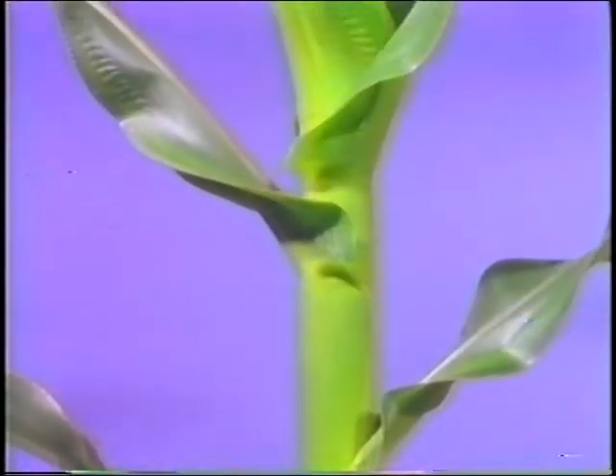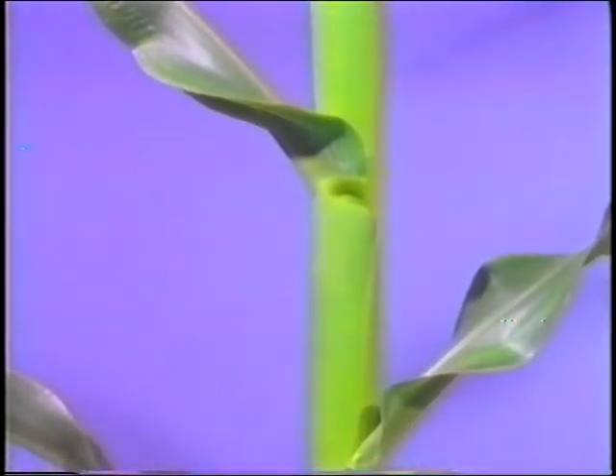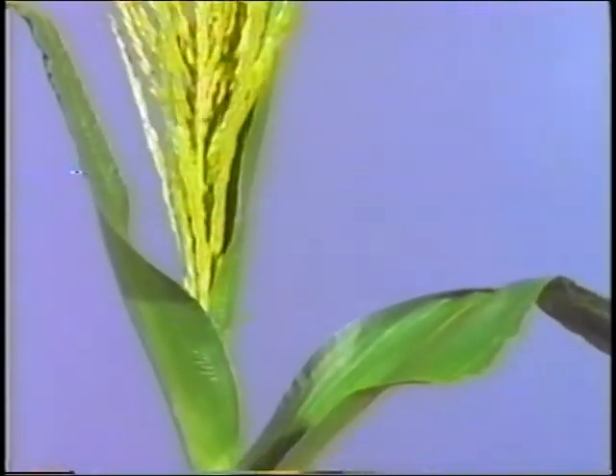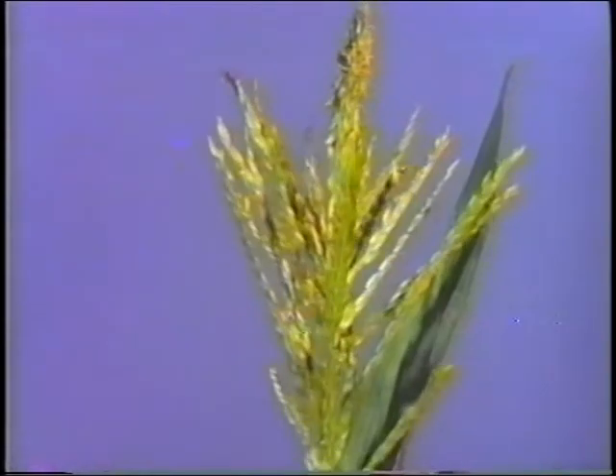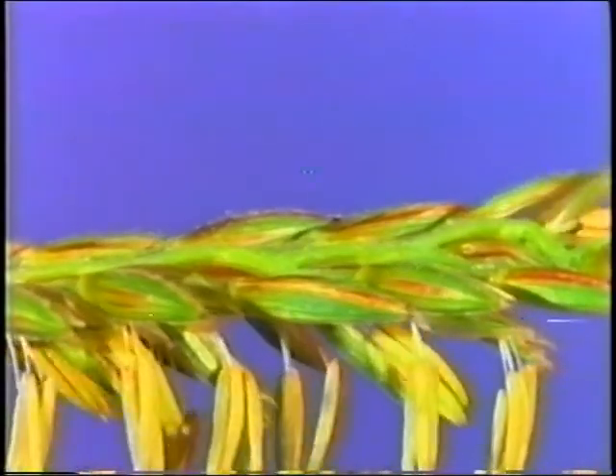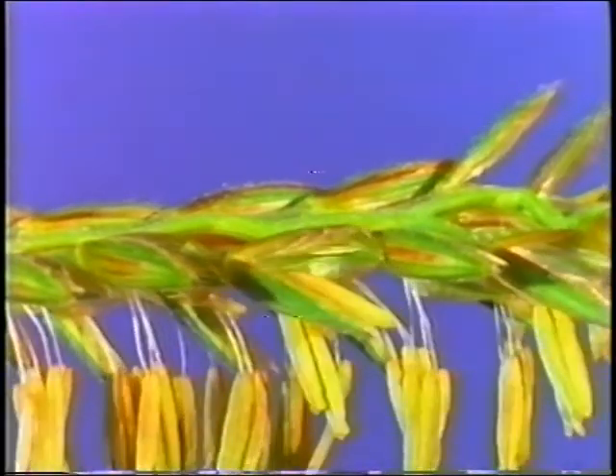The leaves, tightly wrapped around each other near their base, help support the plant as it grows. The tassel emerges, revealing thousands of small pouches holding the pollen needed for reproduction.